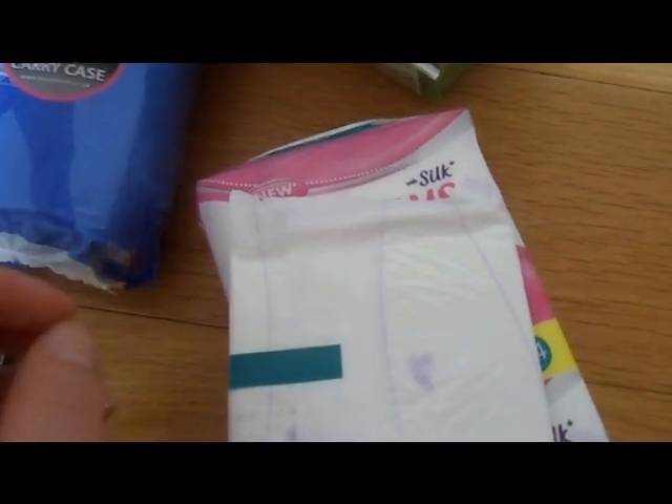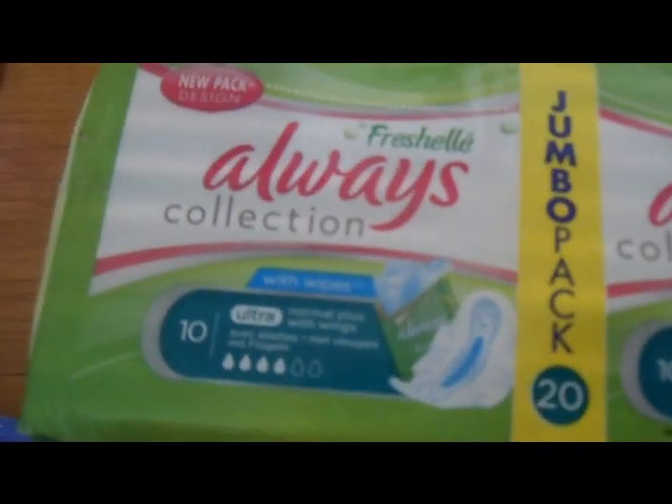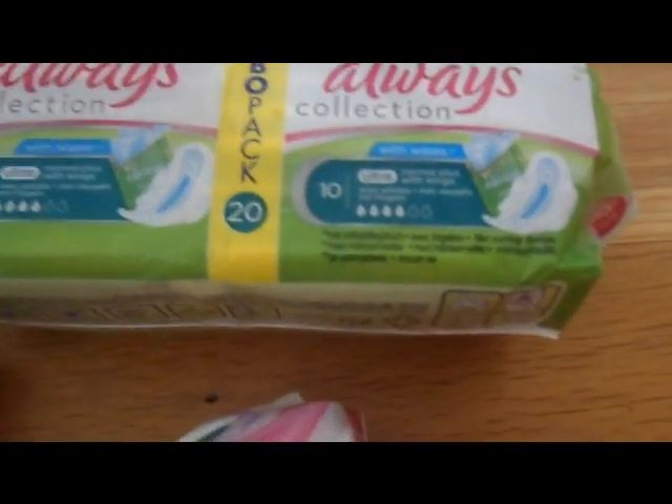The last thing I got is the Always Fresh Shell collection. These are normal plus with wings and they also have wipes on them. That is the 20-pack I got of those.